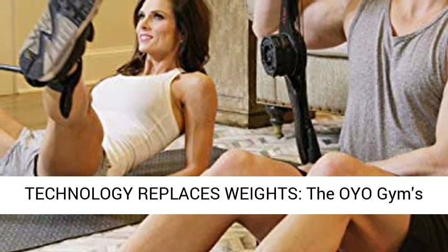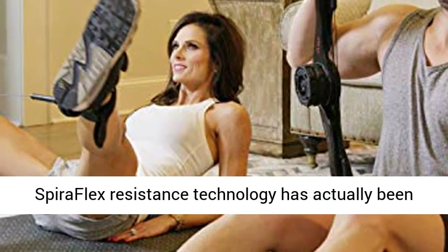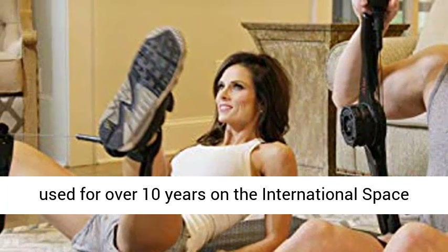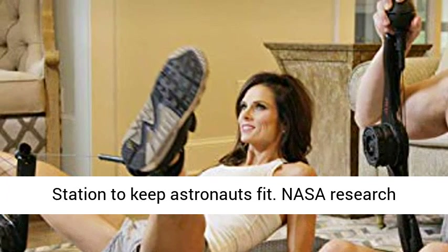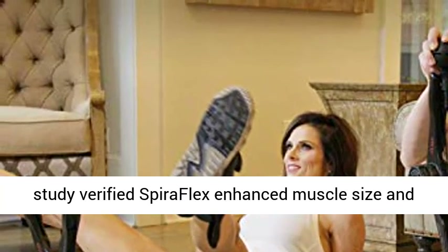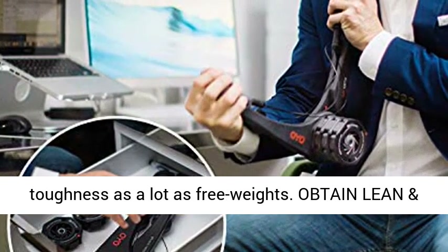NASA Spiriflex Technology Replaces Weights. The OYO Gym Spiriflex Resistance Technology has been used for over 10 years on the International Space Station to keep astronauts fit. NASA research verified Spiriflex enhanced muscle size and strength as much as free weights.